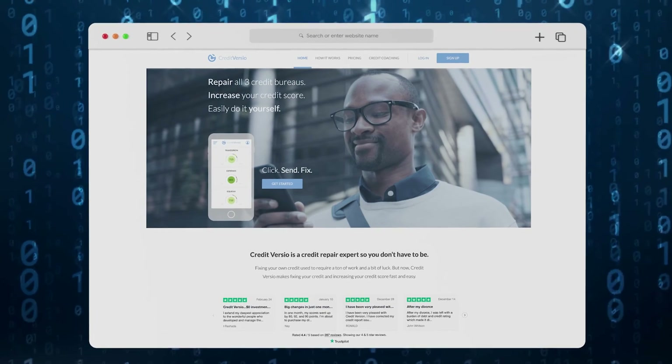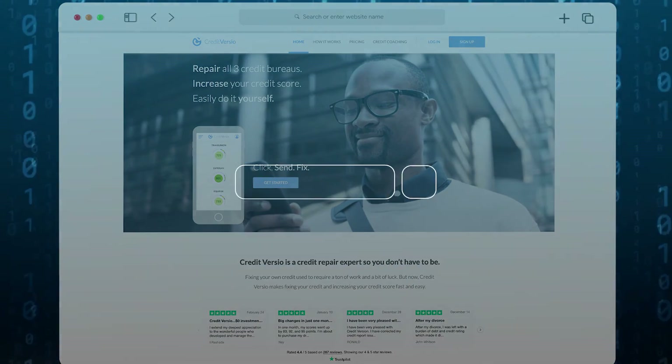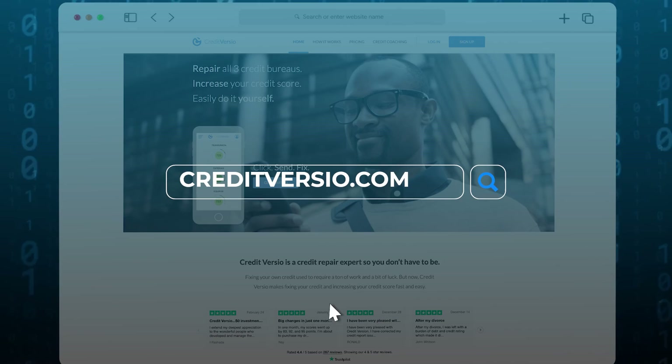Thank you for watching, and I hope you're inspired to take control of your own credit repair. For more information or to contact us directly, please visit creditversio.com.